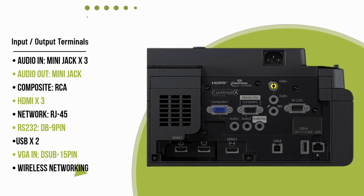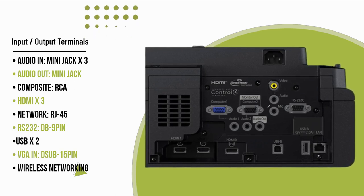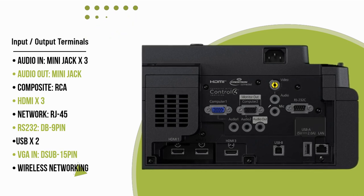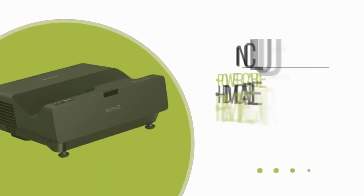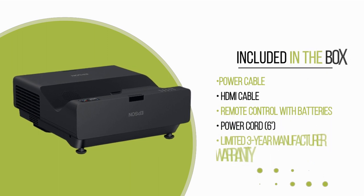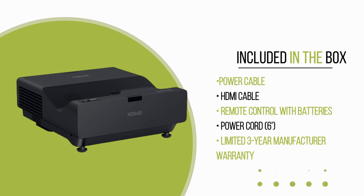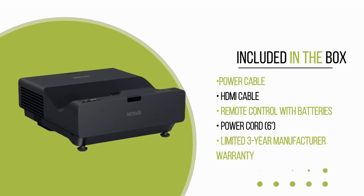Experience captivating visual displays with the PowerLite 775F. Its best-in-class color brightness of 4,100 lumens, full HD resolution, ultra-short throw design, and hassle-free content management make it an exceptional choice for eye-catching digital signage.